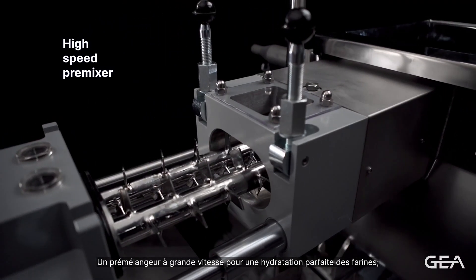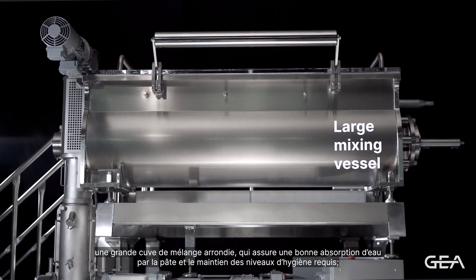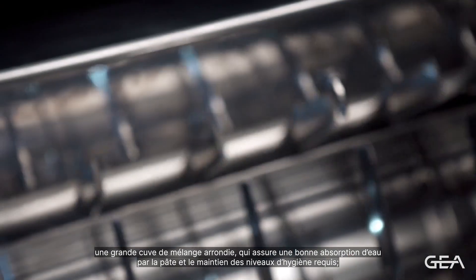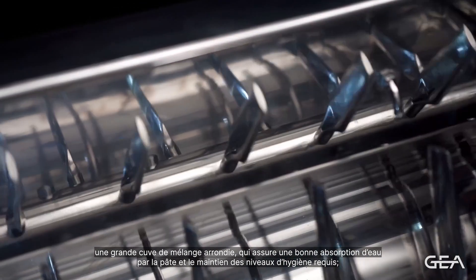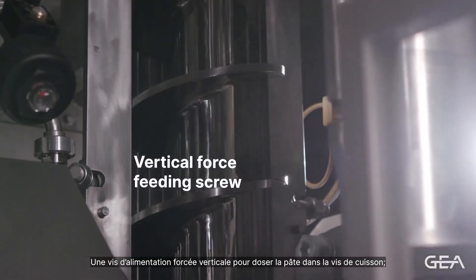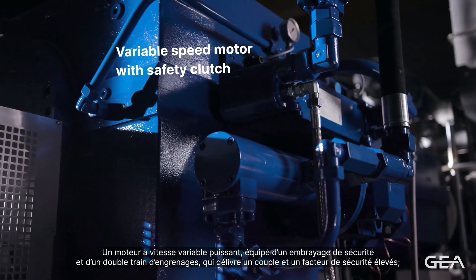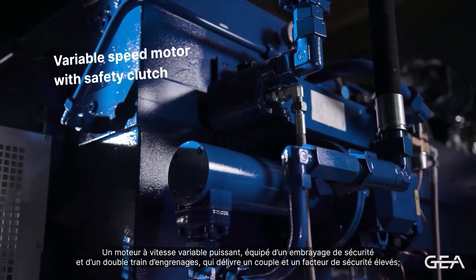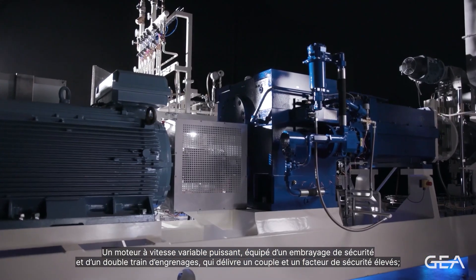High-speed pre-mixer for a perfect hydration of flours. Large mixing vessel with a curved shape, ensuring proper water absorption by the dough and maintaining proper hygienic conditions. Vertical forced feeding screw to dose the dough into the cooking screw. Powerful variable speed motor equipped with safety clutch, a double cascade gearbox with high torque and safety factor.